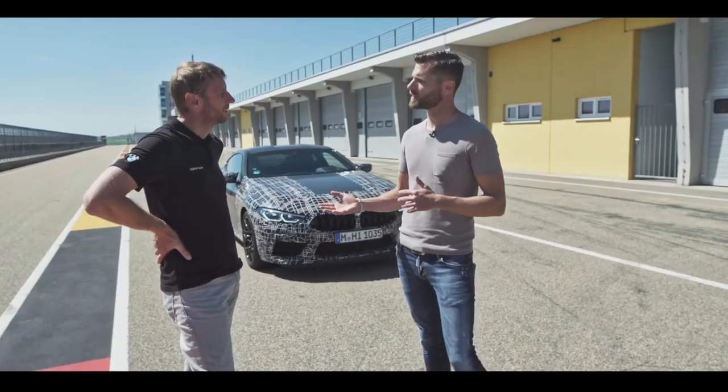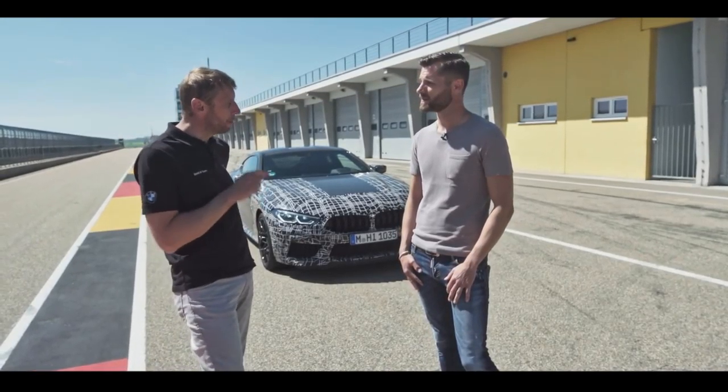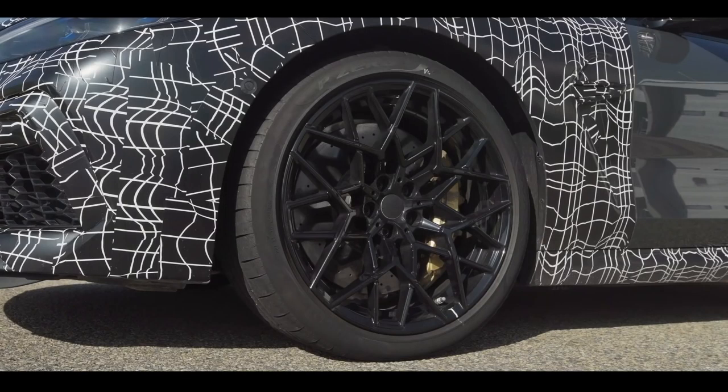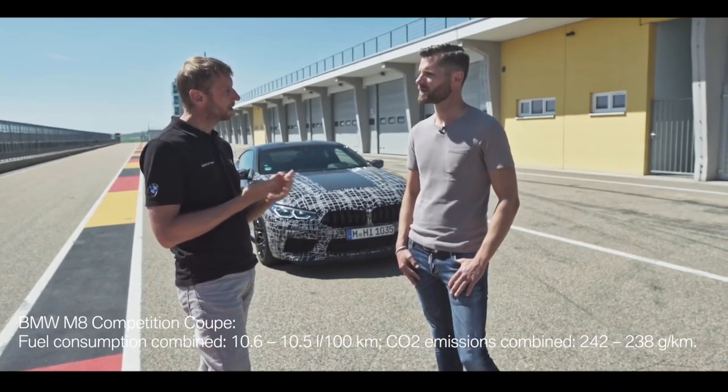That sounds good, but as a sporty driver, or even when I go on the racetrack, perhaps I don't want these assistance systems? That's the reason why I've developed the M-mode button. At the mere push of one button you can deactivate specific driver assistance systems, and it's optimized to three different use cases: road, sport and track.